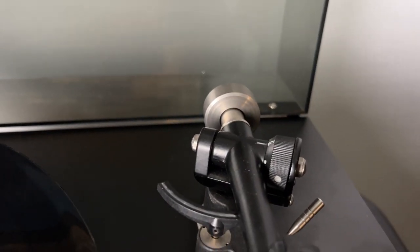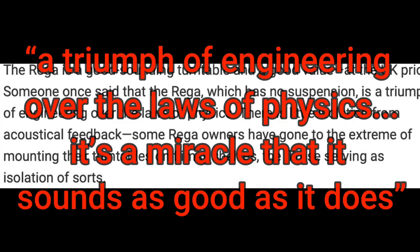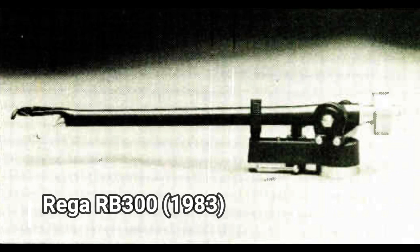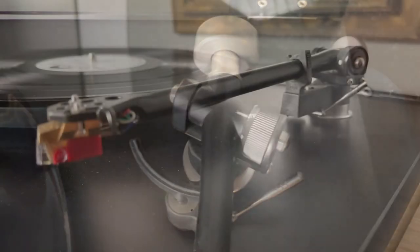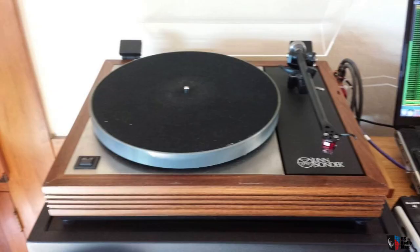Obviously I'm not the first person to notice that there's some cost-cutting going on here. Back in the 1980s, Stereophile magazine reviewed the Planar 3, stating that it was 'a triumph of engineering over the laws of physics' and that 'it's a miracle that it sounds as good as it does.' The star of the show, however, is the award-winning single-piece cast aluminum RB300 tonearm, which is considered a genuine feat of engineering at its price. Introduced in 1983 and priced at only 90 pounds, it became a favorite among enthusiasts, often mounted to the much pricier Linn LP12 and other higher-level turntables.